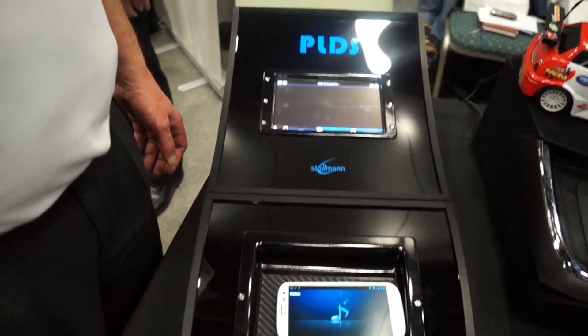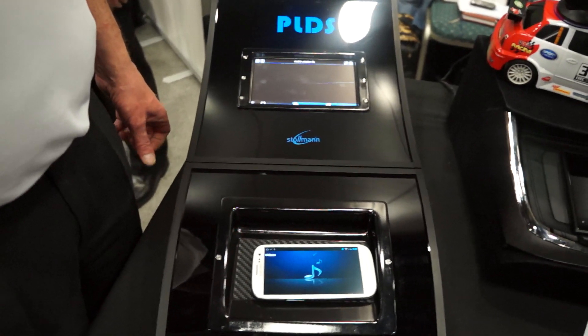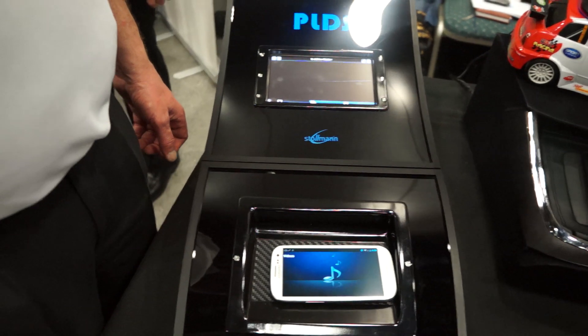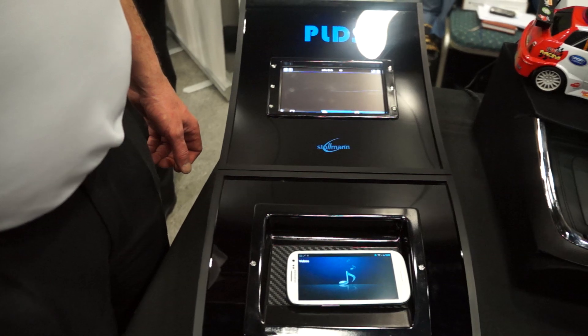This is PLDS and this is Stefan. This is a really interesting technology that we hope to see in cars in the future. This is Dan Hallow from Laptop Magazine, and we're here at PEPCOM at Mobile World Congress 2013.